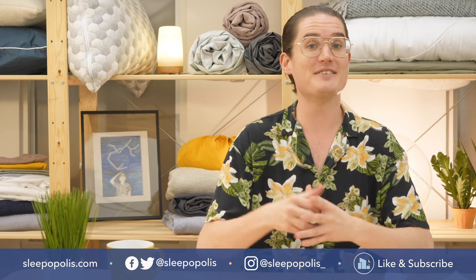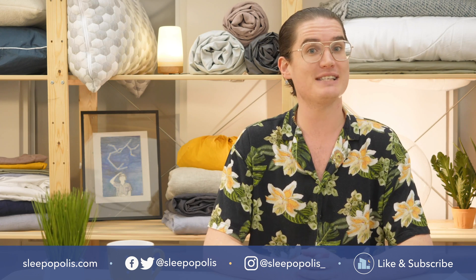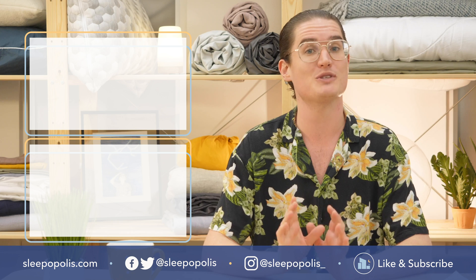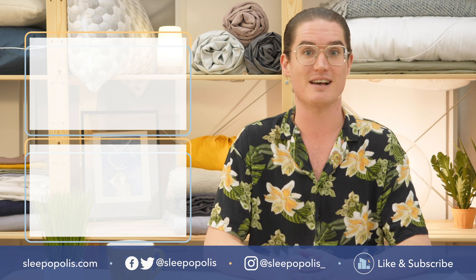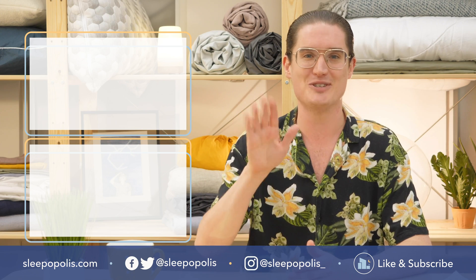That about does it for this video into the dreamy world of melatonin. Whether you're looking to catch a quick snooze after a long flight or simply step up your sleep game, you now know everything you need to know about one of the most popular sleep aids on the market. For more sleep-related content and resources, go to sleepopolis.com and subscribe to the Sleepopolis YouTube channel. Until next time, happy dreaming.